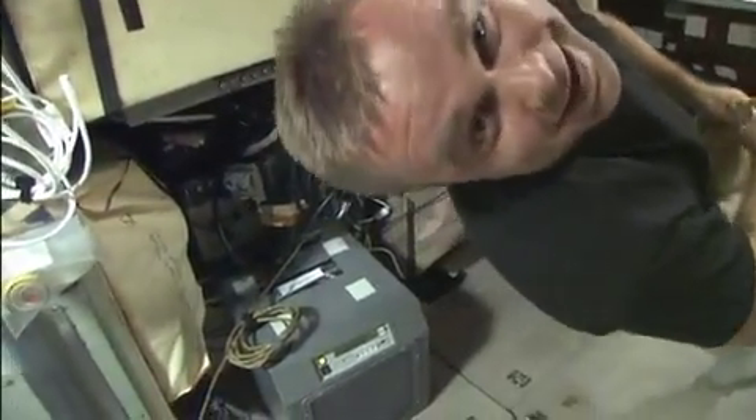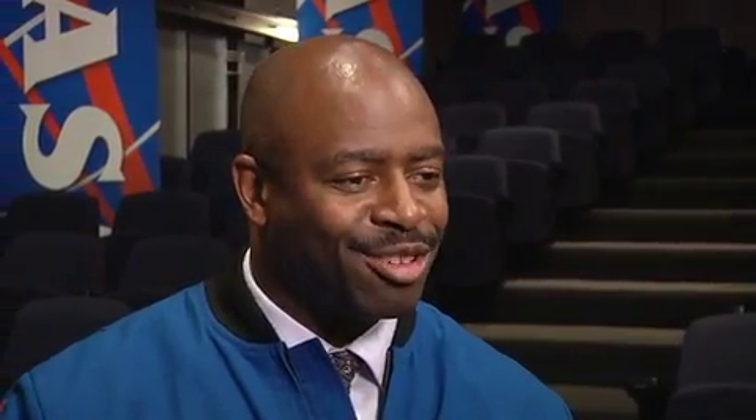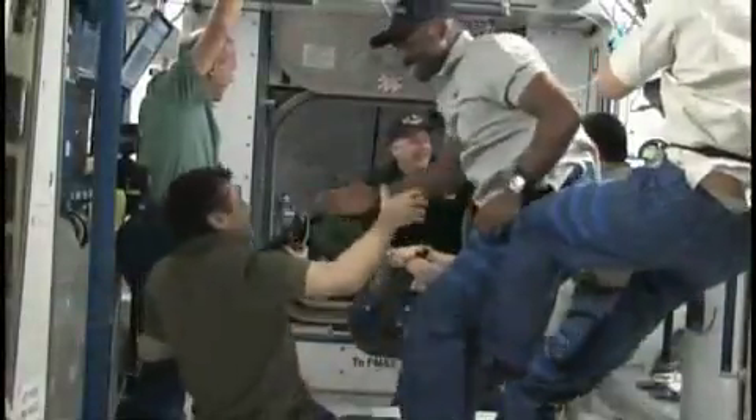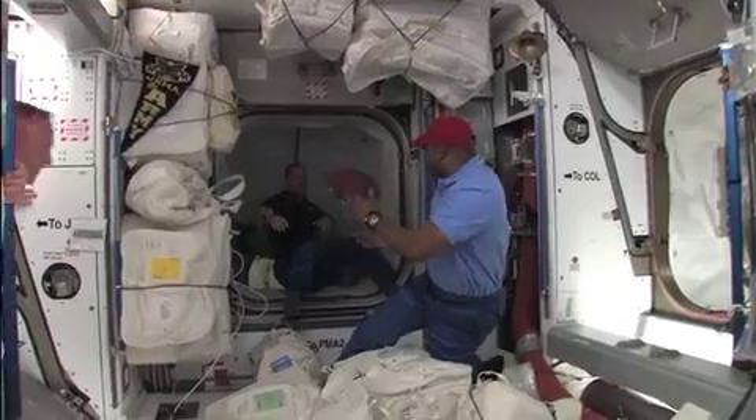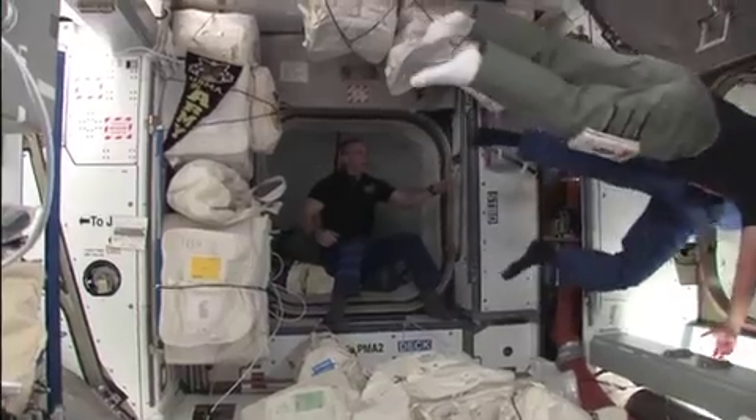It was also cool working with people from all around the world, people we used to fight against and now work as one team. We had the first female commander of the International Space Station, Dr. Peggy Whitson, up there with me. We also had an NFL coin, so we did a coin toss in space — it flipped but kept going, so we had to do rock paper scissors to decide the winner.